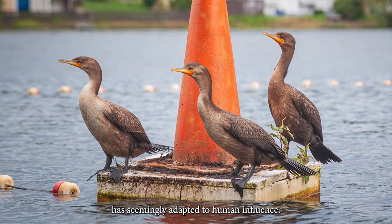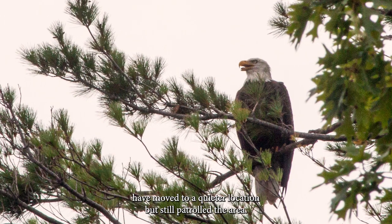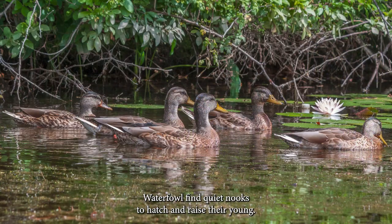The wildlife has seemingly adapted to human influence. Bald eagles introduced at Drake Island have moved to a quieter location, but still patrol the area. Waterfowl find quiet nooks to hatch and raise their young.